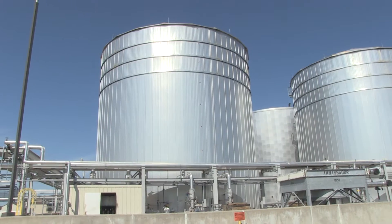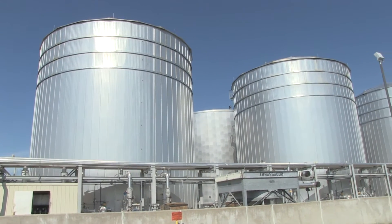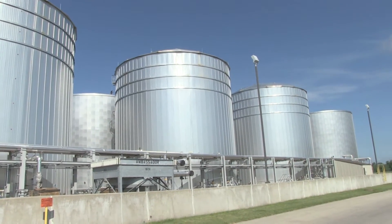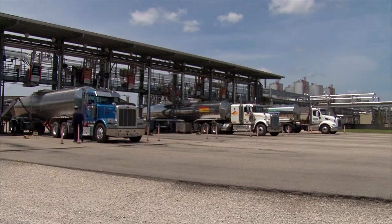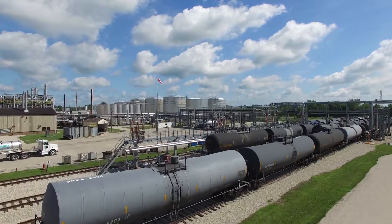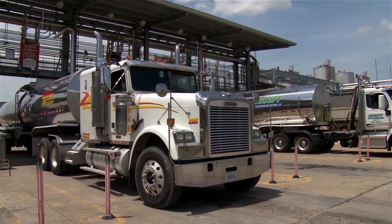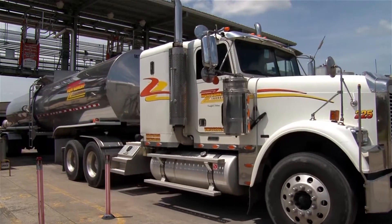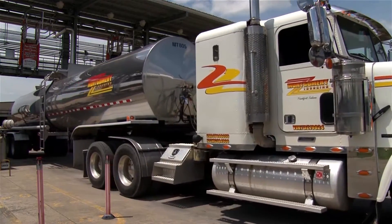We are a multi-feedstock capability plant, utilizing high and low FFA feedstocks. The modes of transportation we have in and out of the facility are rail, truck, and barge. We average about 100 trucks a day, roughly 600 trucks a week, for an average of about 2,000 a month — a little slower on weekends than Monday through Friday.